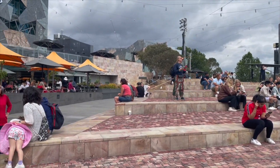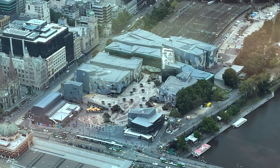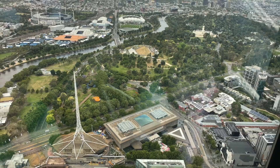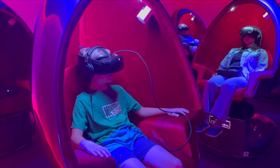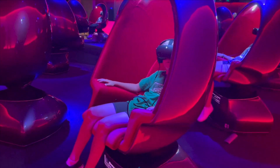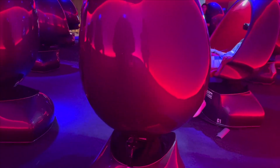Here is Federation Square up close, and here it is from up high. I got to do a virtual reality experience. The chair moved around to add to the effect. I got to see places in Australia from different views.